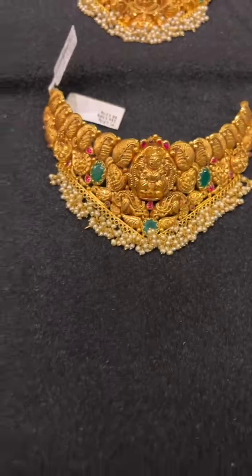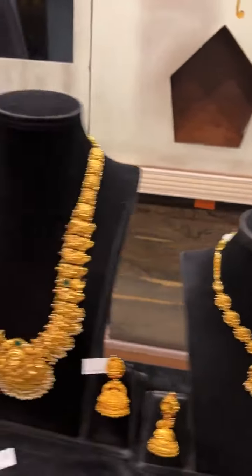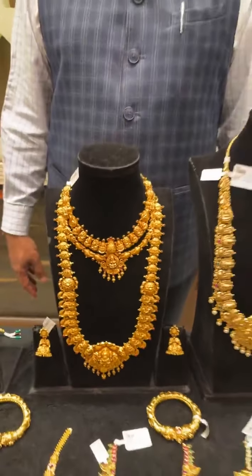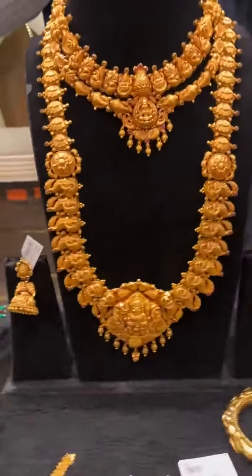These are all the stocks we have in the Nakshi collection — very beautifully crafted, very lightweight, and you can always opt for them. Have a lovely time and happy shopping to you all. We always pray that our customers are blessed with Sukh Samruddi. May Mahalakshmi's blessings be with you always. Thank you so much.